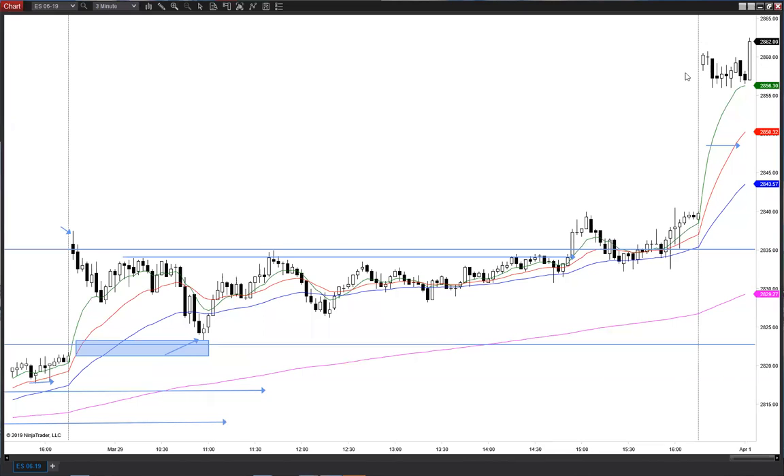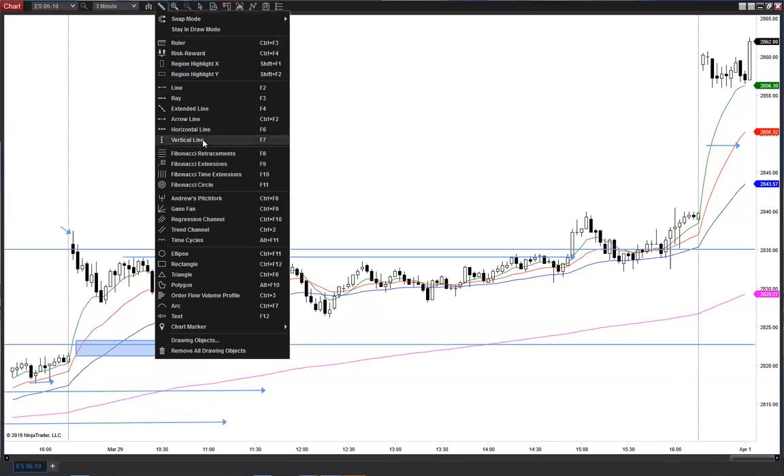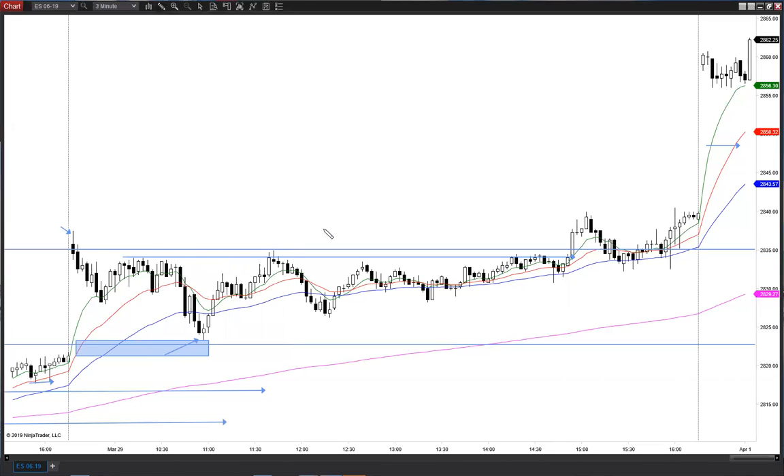This is a three-minute bar, but this is the ORG — taking out both sides. And whether you use five or three, it's a little bit easier, I think, to use a smaller time frame like this when we have such an egregious move overnight.